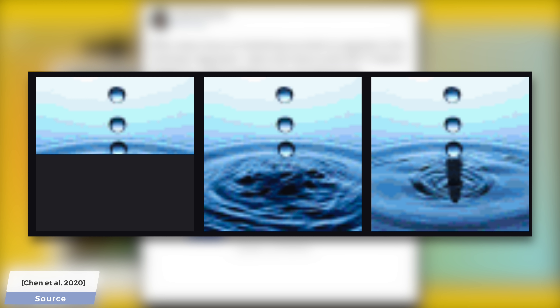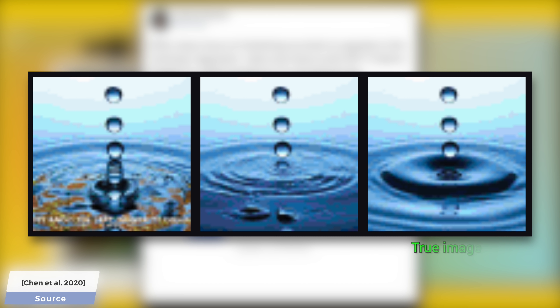Let's have a look at this water droplet example too. We humans know that since we see the remnants of some ripples over there, there must be a splash — but does the AI know? Oh yes, yes it does. Amazing. And the true image.